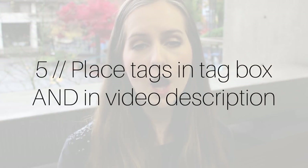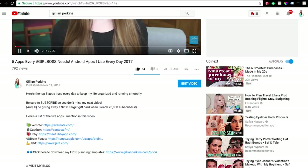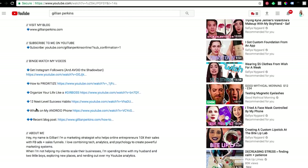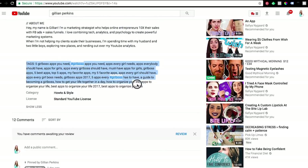Tip number five: not only put your tags in the actual tags box where YouTube tells you to, but also copy them and paste them into the very bottom part of your video's description — that way you get all your keywords into both the description and the tags. Rather than trying to make those keywords sound natural within the description, you can put them all the way at the bottom, write 'tags,' and then list them. If anyone sees it, they'll just think 'oh, those are the tags' and won't think twice about it.